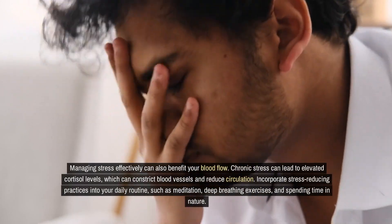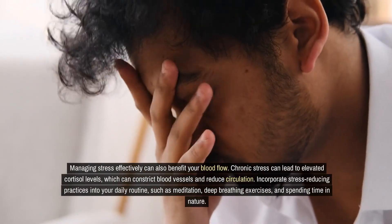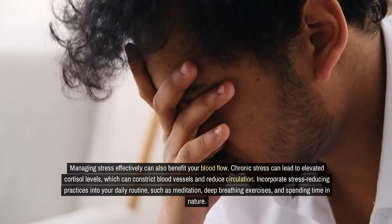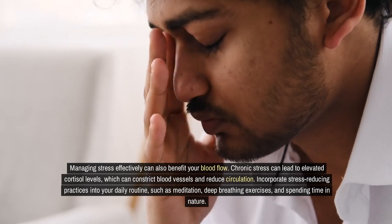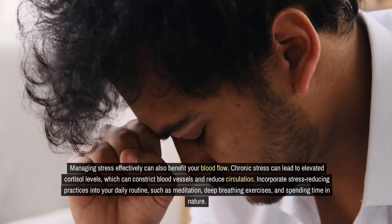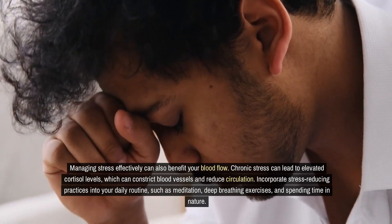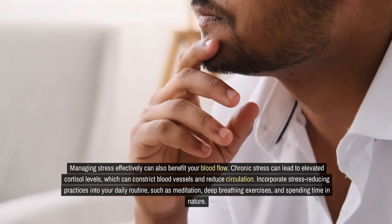Managing stress effectively can also benefit your blood flow. Chronic stress can lead to elevated cortisol levels, which can constrict blood vessels and reduce circulation. Incorporate stress-reducing practices into your daily routine, such as meditation, deep breathing exercises, and spending time in nature.